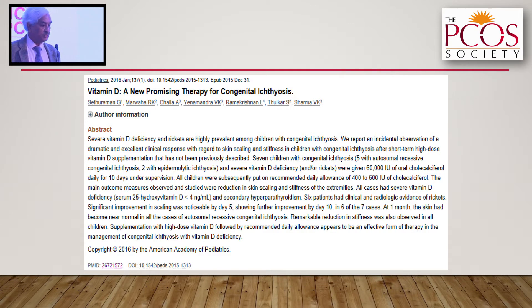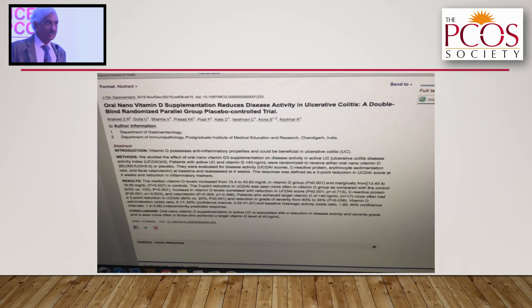This is the paper we published where we described this as a new promising therapy for congenital ichthyosis. Professor Sethuraman was named the dermatologist of the year for this original research.